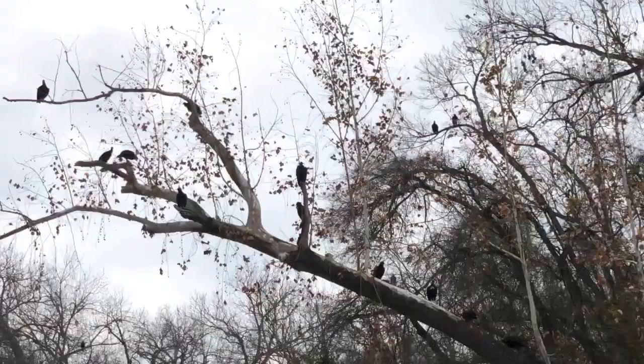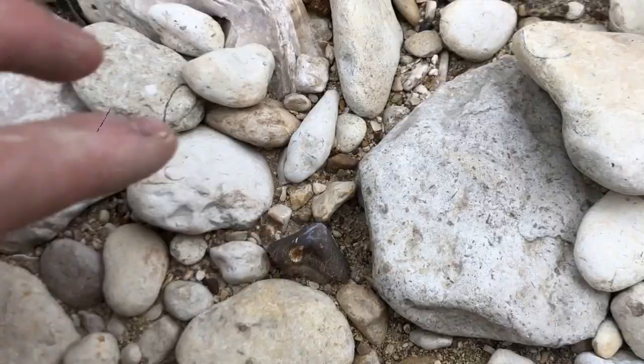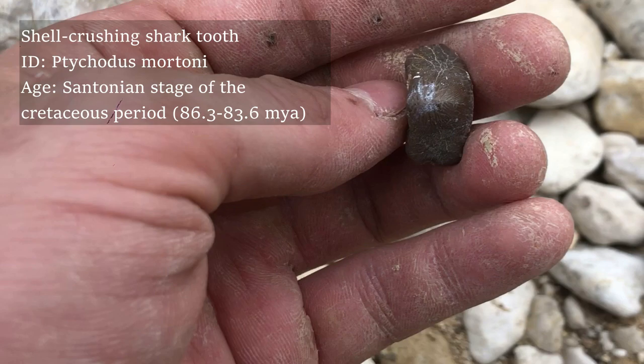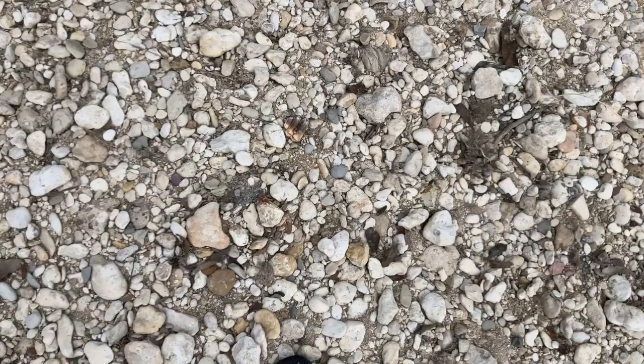Some of these pyrite nodules are out of this world — that is so cool. I was just starting to walk back and look what I found: a beautiful Tychotis mortonai. That is stunning, that is so beautiful. This is one of the best Tychotis mortonai teeth I have ever found in my life.